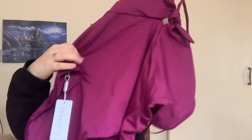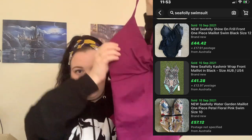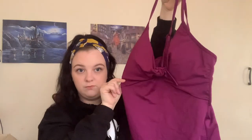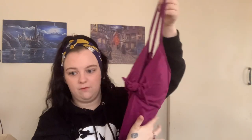We've got some Sea Folly. We've got a few Sea Folly items in this one, which is a good brand — Sea Folly is quite a good swimwear brand. I should probably list this swimsuit for about £35 to £40. It's a really nice plum purple colour, size UK 16. Sea Folly is a good brand to look out for in swimwear.